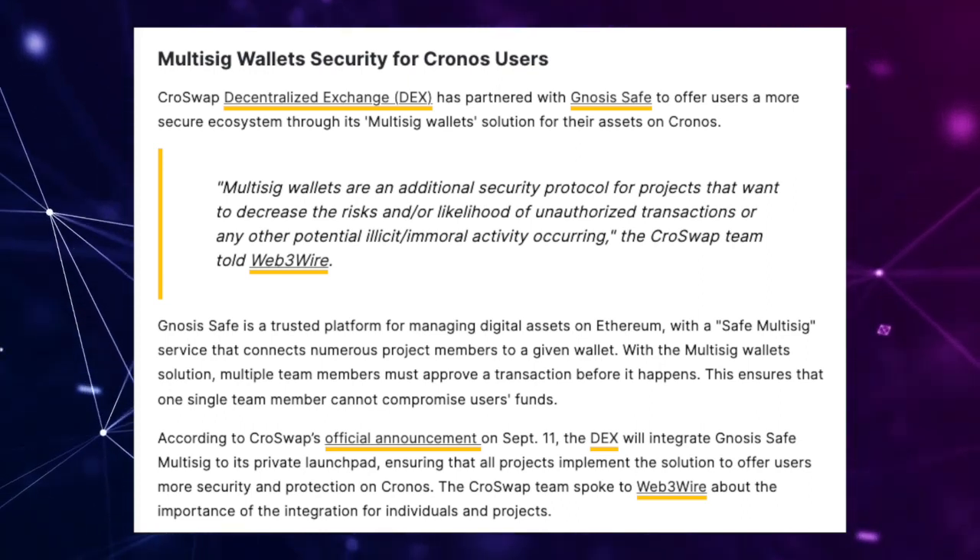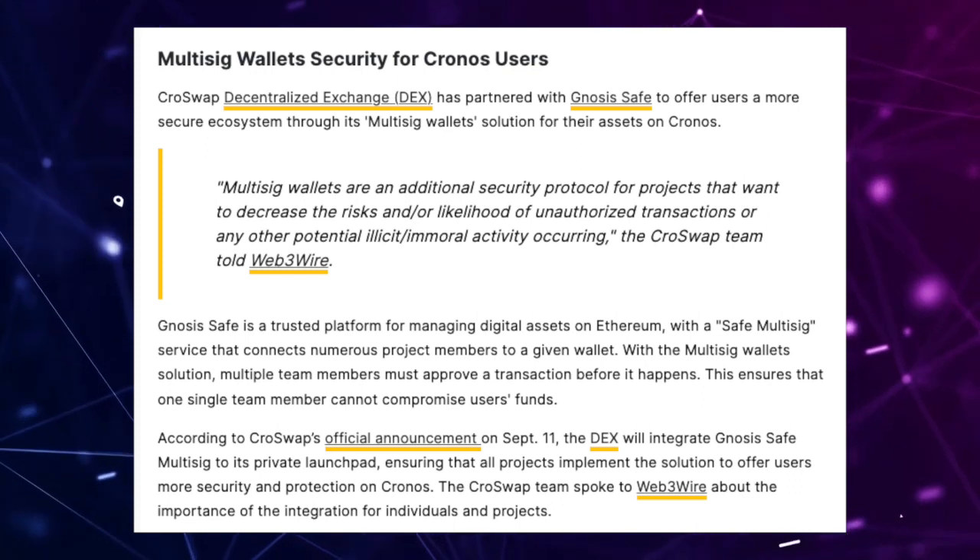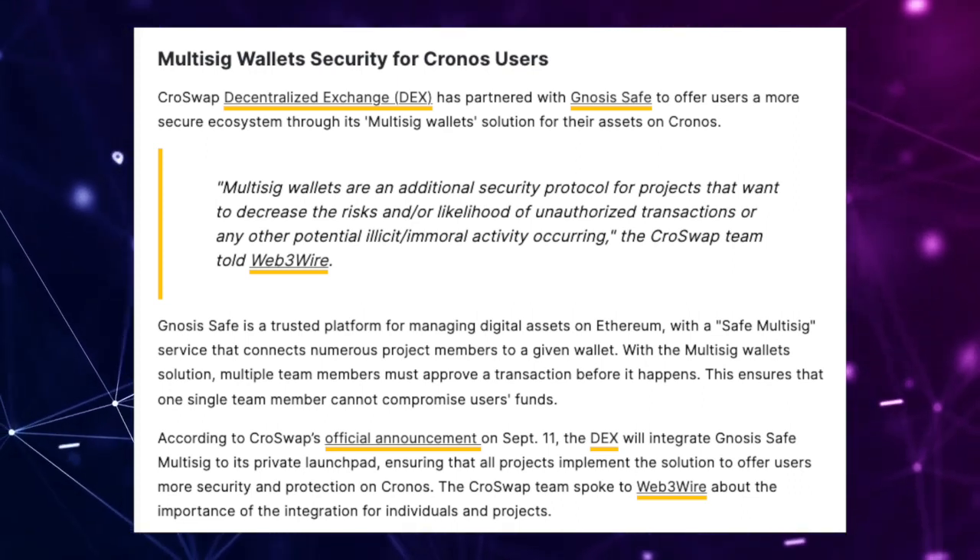The Kroswap team spoke to Web3 about the importance of the integration for individuals as well as projects. They are really focused on security as well as protecting the users, which is really cool to see from a project that's thinking long-term and wanting to make sure users' funds and projects implementing on their launchpad are correctly using Gnosis Multi-sig Safe.